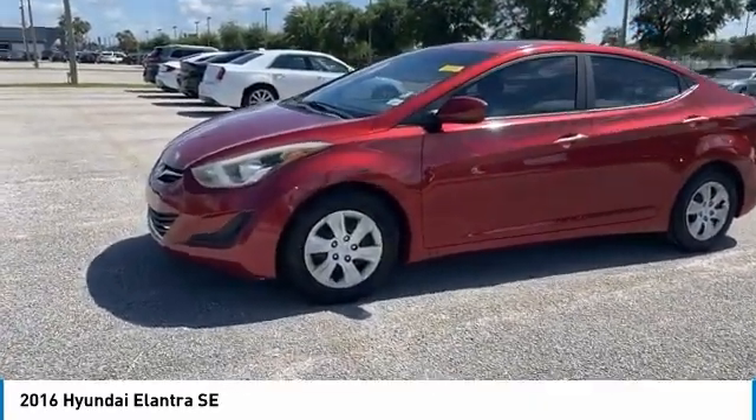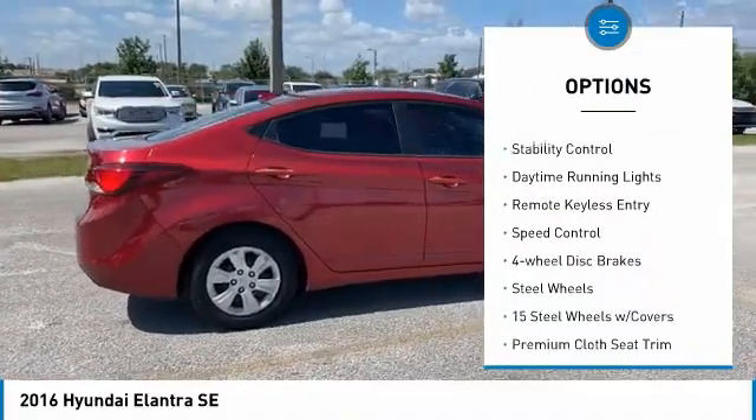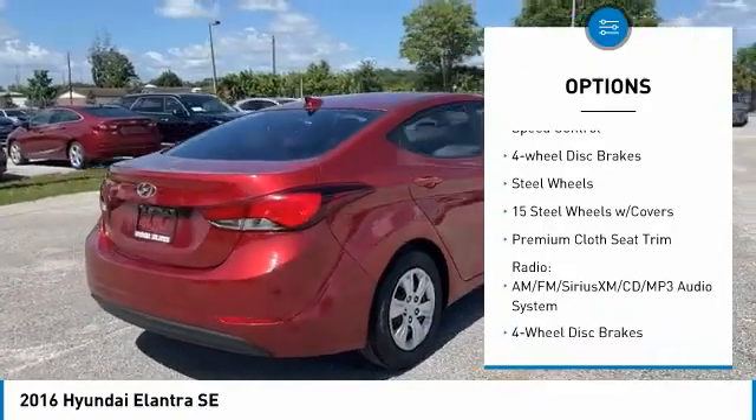Here are some of this vehicle's great options: tire pressure monitor, electronic stability control, brake assist, traction control, stability control.